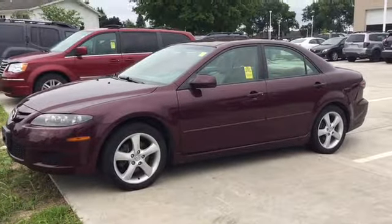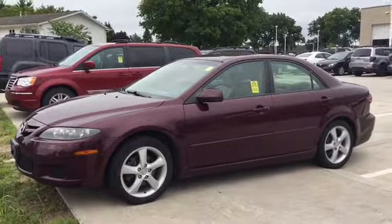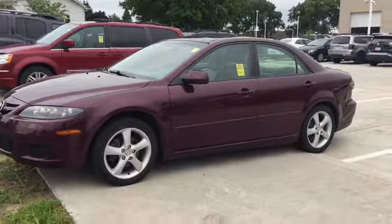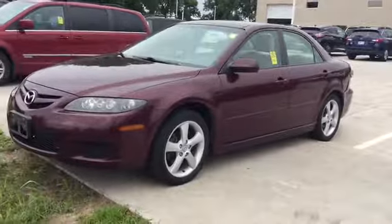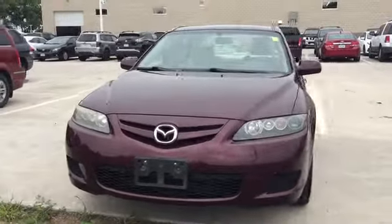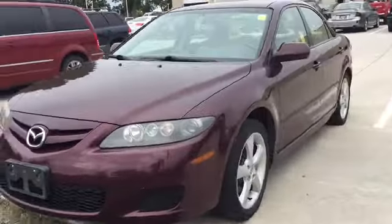I did check — it has not sold to the wholesaler yet, so if you wanted to stop in and check it out you certainly can. I would strongly advise you take it to a mechanic and have them look it over, because with the age and miles it would be one we'd sell as-is. Here's just a look at the Mazda.